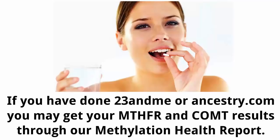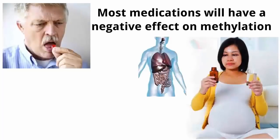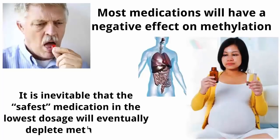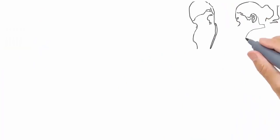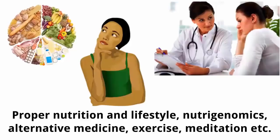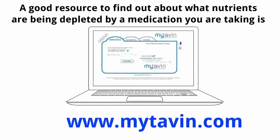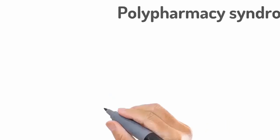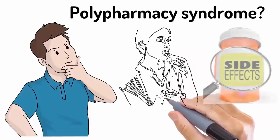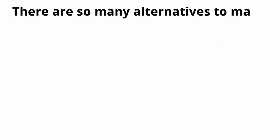Number nine: avoid unnecessary medication. Most medications will have a negative effect on methylation — virtually all medications deplete a specific nutrient that serves as a cofactor for particular biochemical processes. Even the safest medication at the lowest dosage will eventually deplete methylation. Discuss with your doctor possible alternatives, as it is often possible to achieve results through proper nutrition, lifestyle, nutrigenomics, alternative medicine, exercise, and meditation. A good resource to find out which nutrients are being depleted by a medication is www.mightaven.com. Be aware of polypharmacy syndrome — patients taking at least five medications have a 100% chance of developing side effects. The more medications you take, the more disrupted your methylation will be.